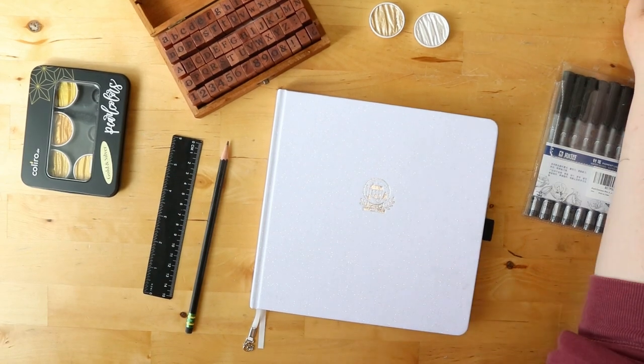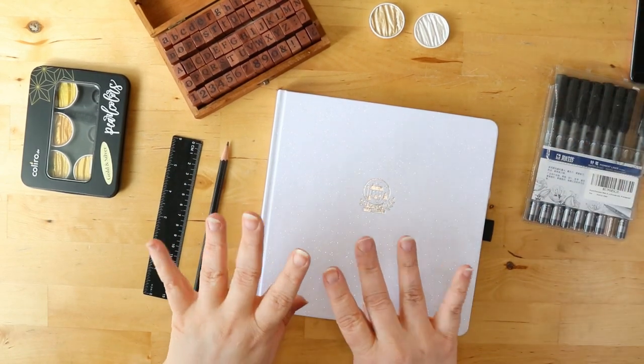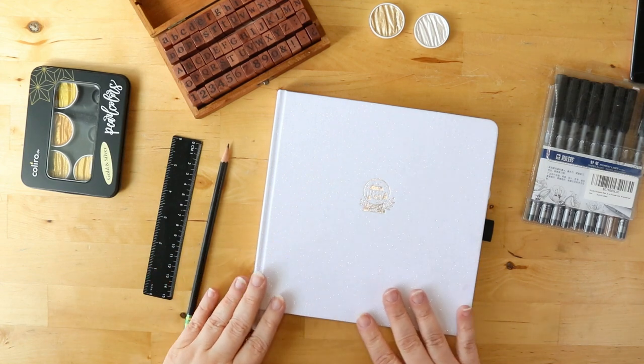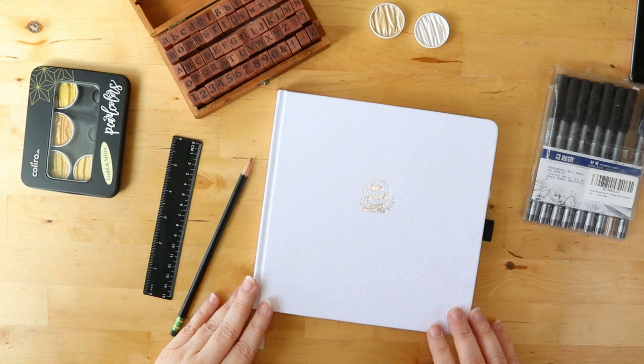Hey all you beautiful people and ink and paper enthusiasts, welcome to the channel. I have a pretty cool announcement and my first attempt at a bullet journal, so stick around if you want to hear all about it or take a look inside this book.